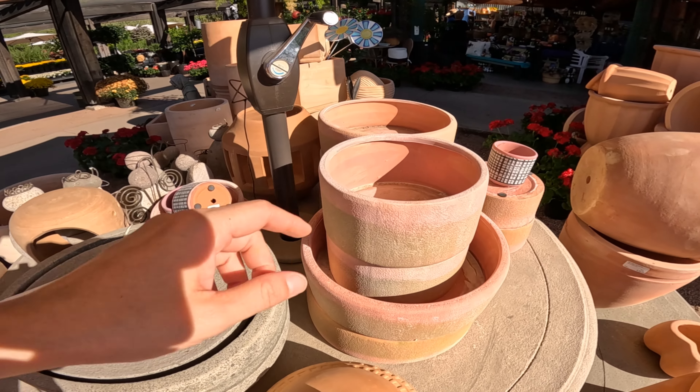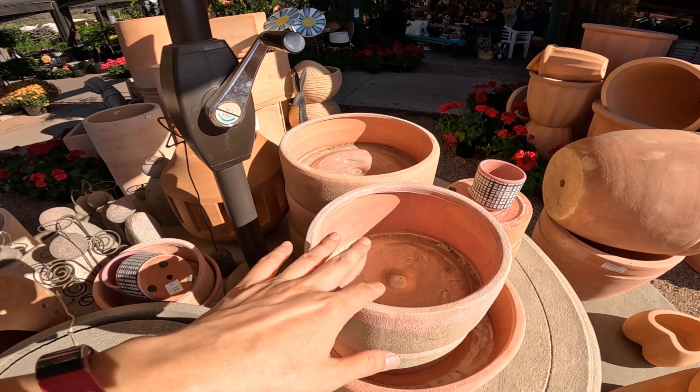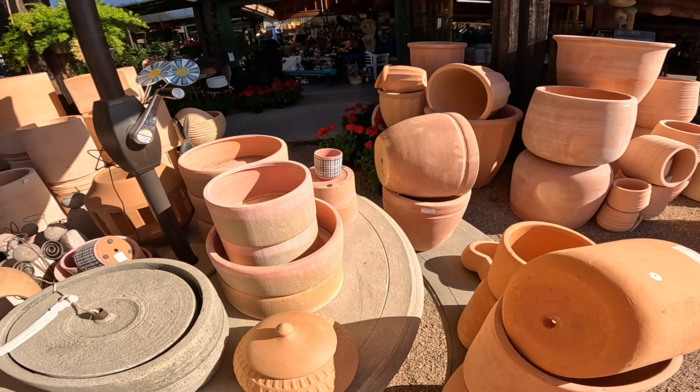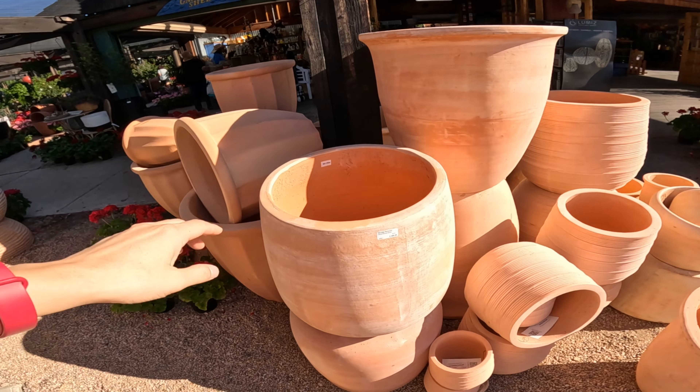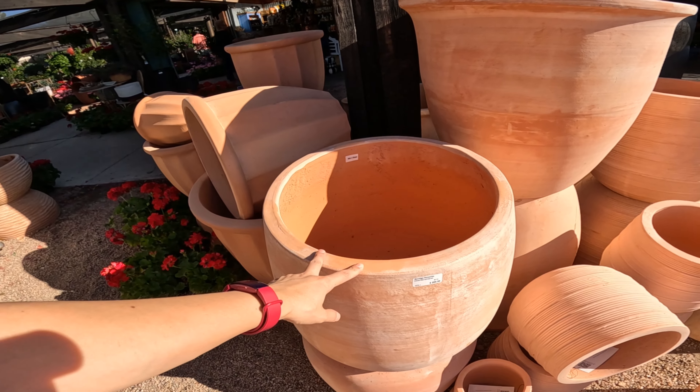Interesting color. These don't have drain holes in them — these big ones. This is $200 — it's a Tuscan pear bottom pot.